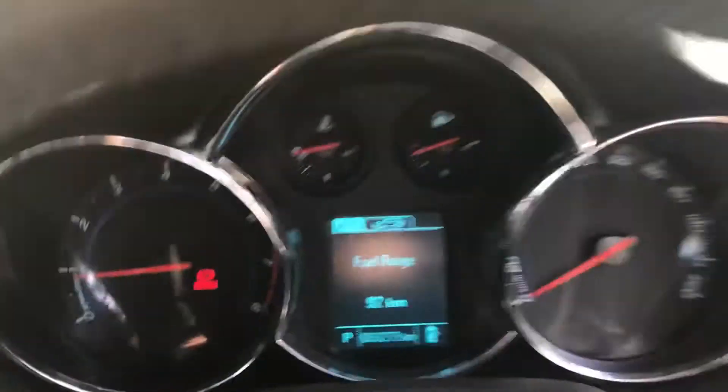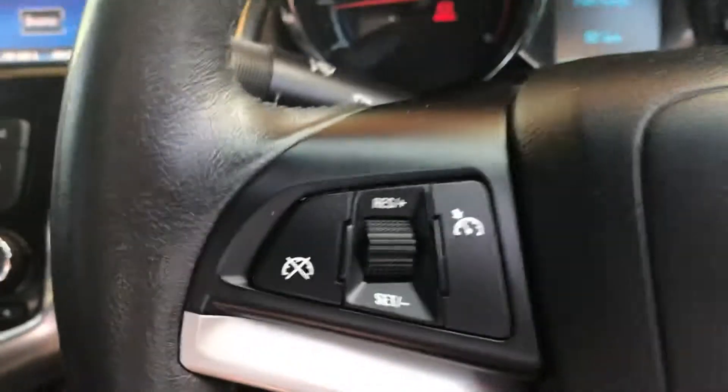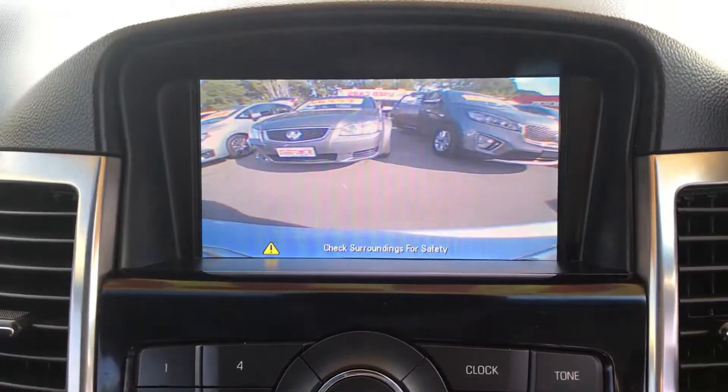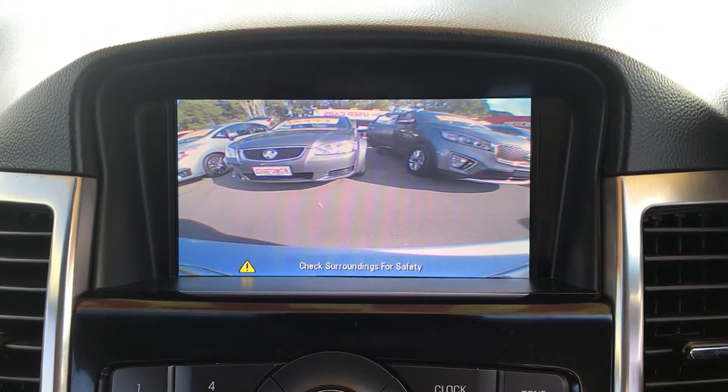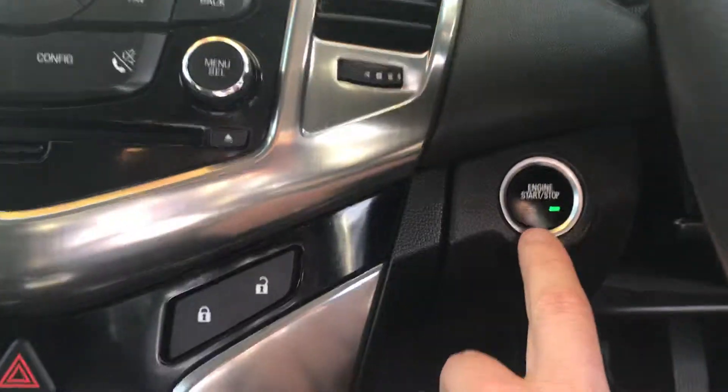Coming through on the inside here — got all your power windows, the Z-series mats. It's currently sitting on 83,000 ks. Got your cruise control and Bluetooth as well. If I go into reverse, just to show you — your camera will come up on display up here. Huge camera with the sensors. And your push-button start as well.